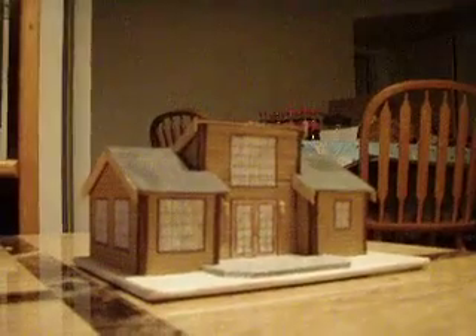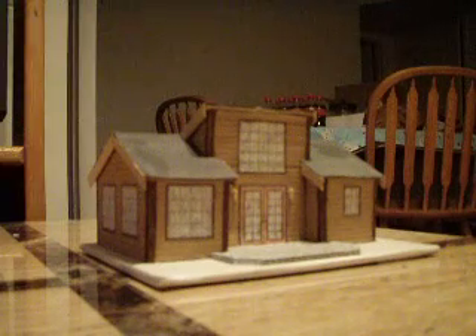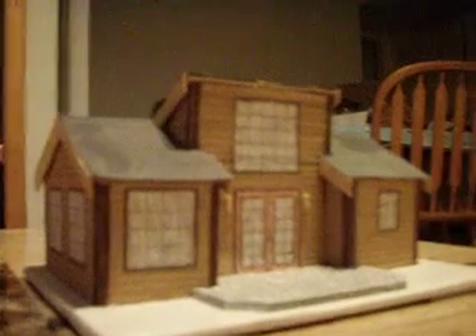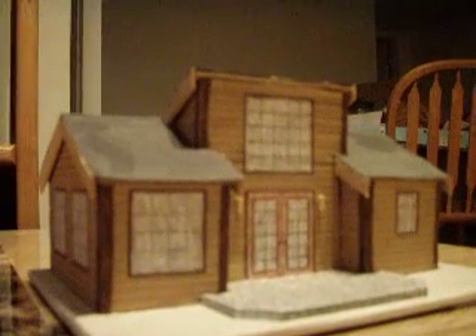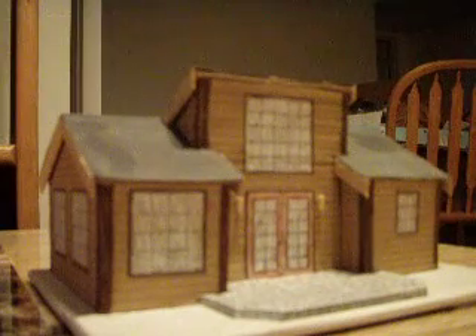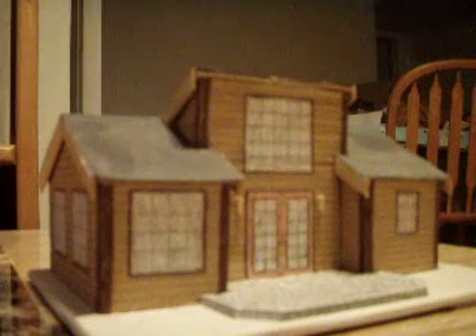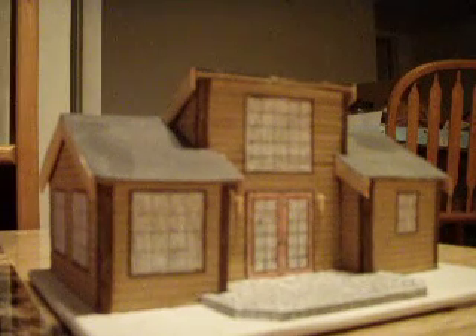Hello everybody and welcome to my house videos. Today I'd like to show you another house done by me. This one here was basically not a house like most of my other houses, however it was constructed like most of them. This house is actually smaller than most of them, as you can already see.